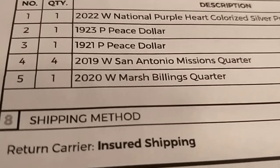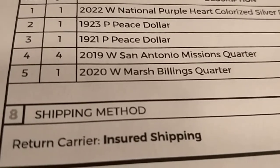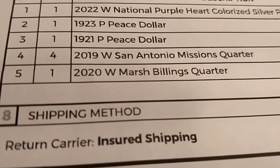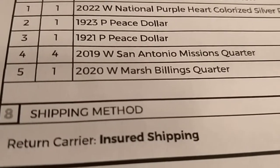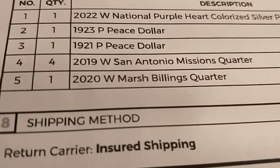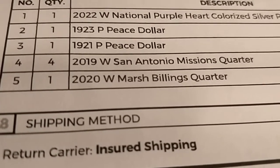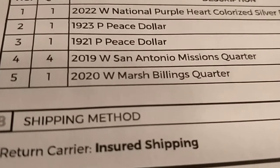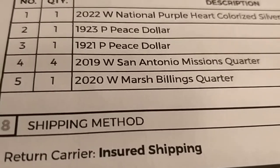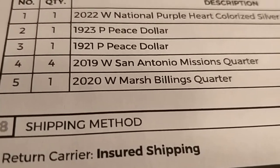Because I had a cut-off date today to send the colorized purple heart silver dollar, I was in a rush. Sometimes you have to organize yourself and send as many coins as possible, because with shipping, insurance, handling, and fees, the more coins you send together the better.